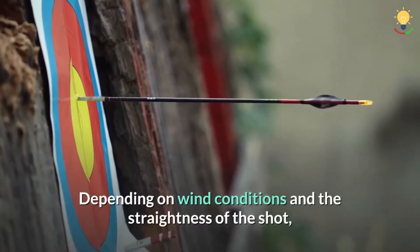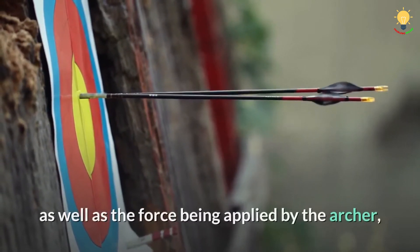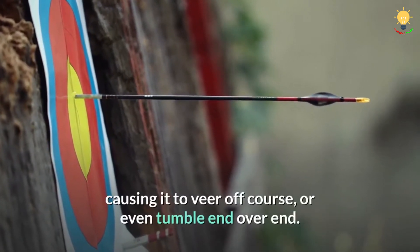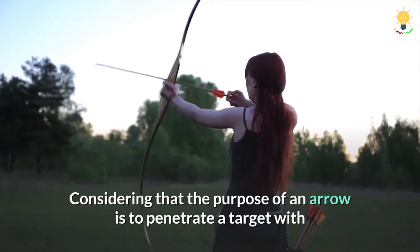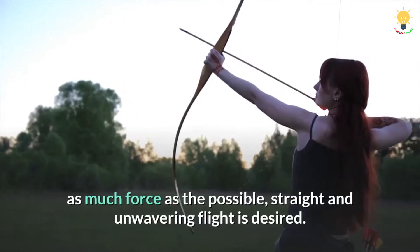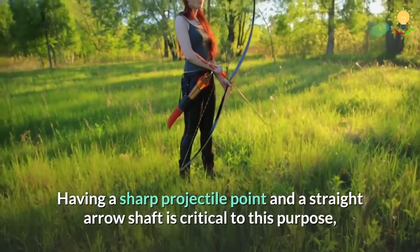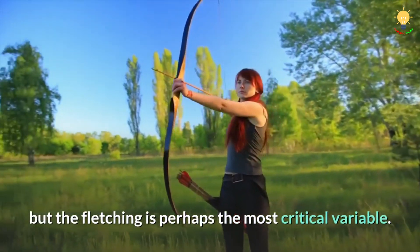Depending on wind conditions and the straightness of the shot, as well as the force being applied by the archer, a number of forces could begin to act on the arrow, causing it to veer off course or even tumble end over end. Considering that the purpose of an arrow is to penetrate a target with as much force as possible, straight and unwavering flight is desired. Having a sharp projectile point and a straight arrow shaft is critical to this purpose, but the fletching is perhaps the most critical variable.